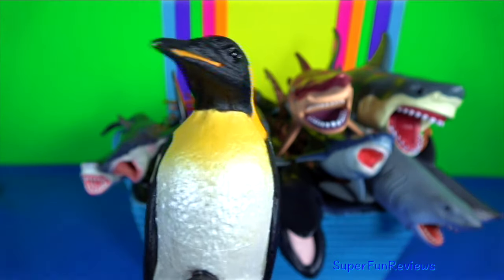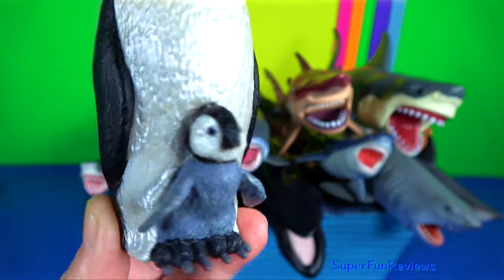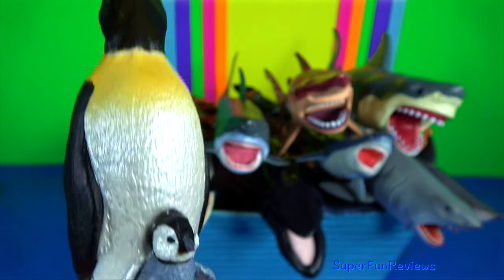Emperor penguin — it is the tallest and heaviest of all living penguin species and is endemic to Antarctica.